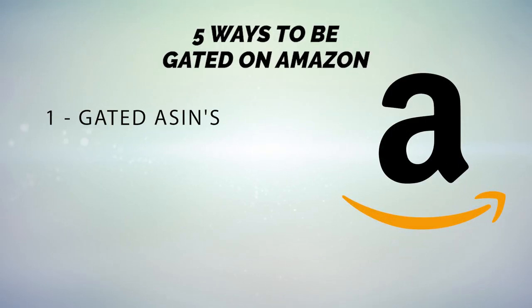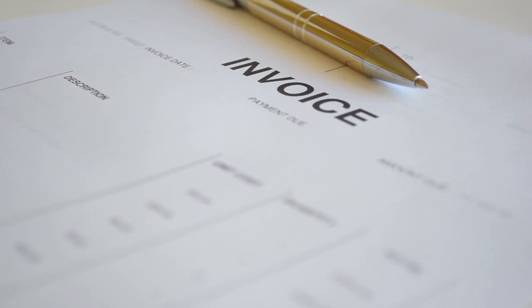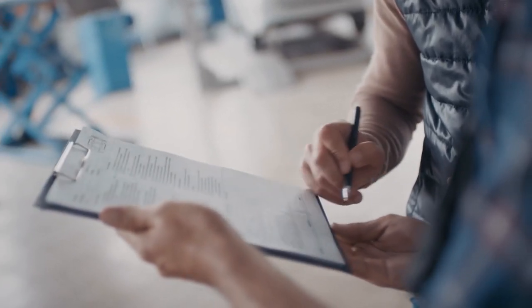The second form of being gated is gated brands. This will most likely be the bigger brand names you know — Nike, Adidas, Lego, Disney — but it's not exclusive to big brands; some smaller, lesser-known brands may also be gated. In order to get un-gated in brands, you're going to need an invoice from a manufacturer or a distributor. It's not as simple as just getting whatever invoice you can find — it needs specific things included to make sure you get approved.